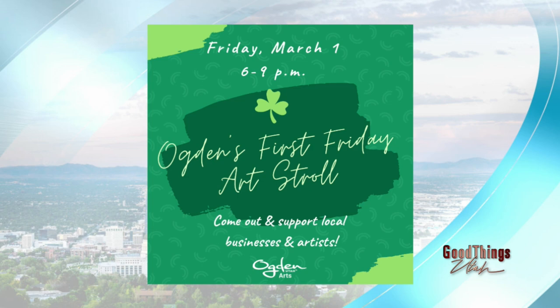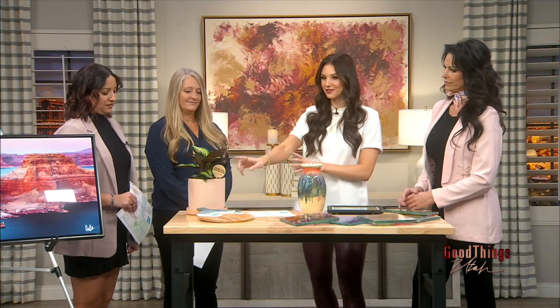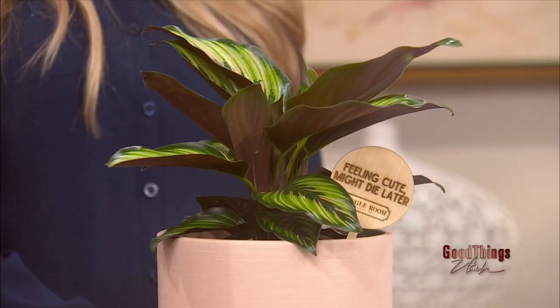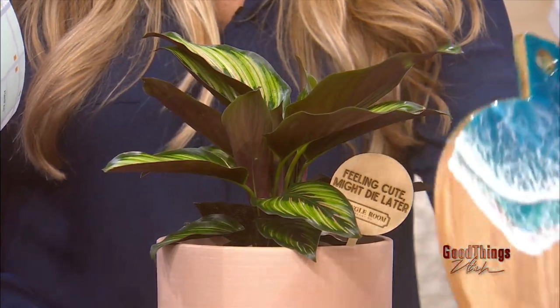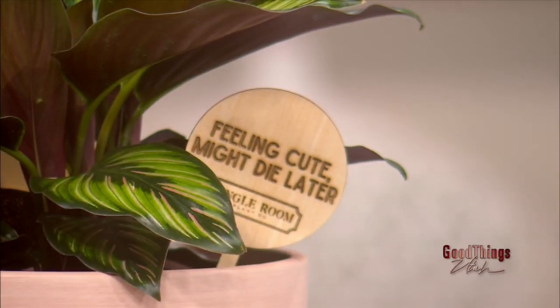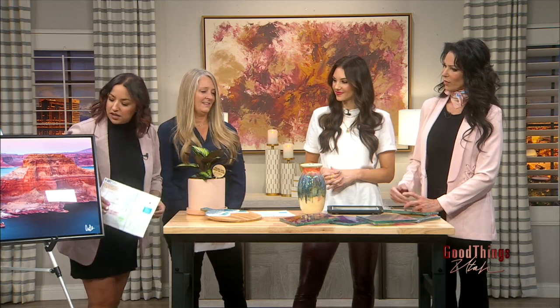The map spans quite a big area throughout Ogden — lots to see. One featured stop is a new art stroll location: a jungle plant room featuring artwork by Melina Robinson, who has a ton of resin pieces. Tonight she'll be there with more art pieces — they brought a plant here to showcase it. This location is also expanding next door to three times its current size, it's gotten so busy.